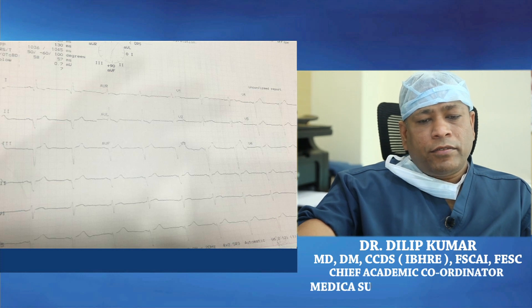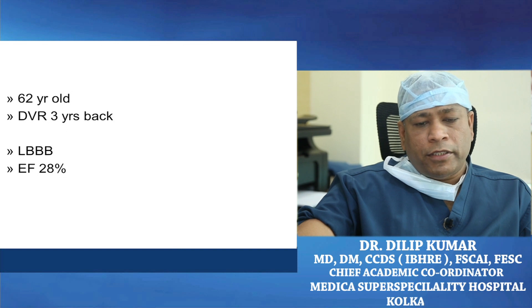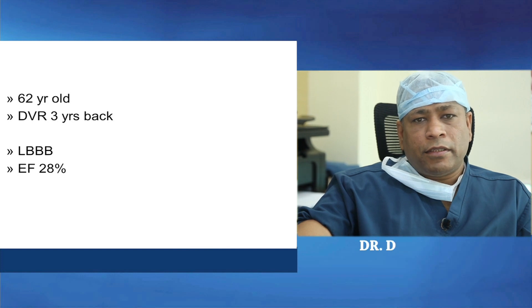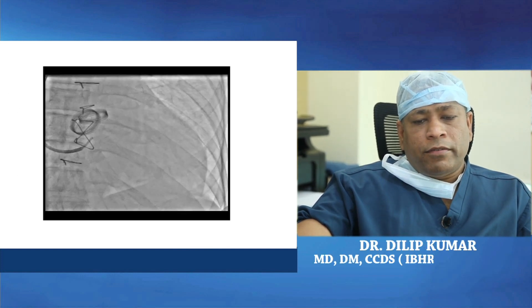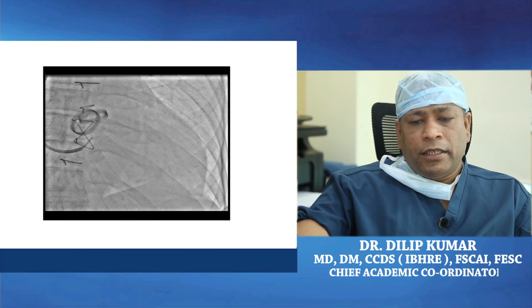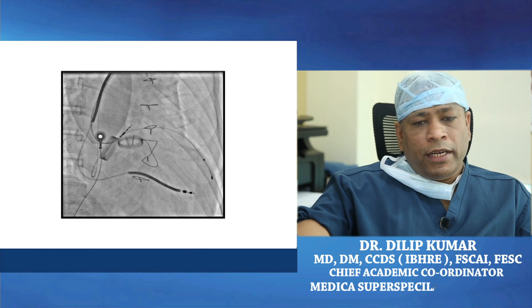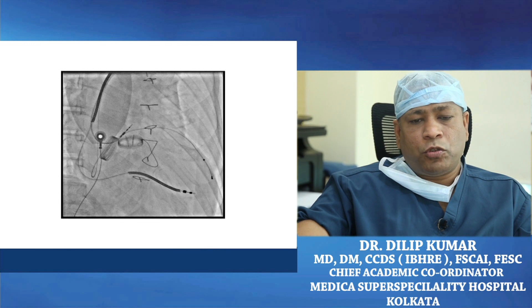Similarly, this was a gentleman with a history of double valve replacement three years back, with a poor ejection fraction of 28% and symptomatic NYHA class 3. He was given a CRT device and is now doing well, performing all level activities and now in NYHA class 2.